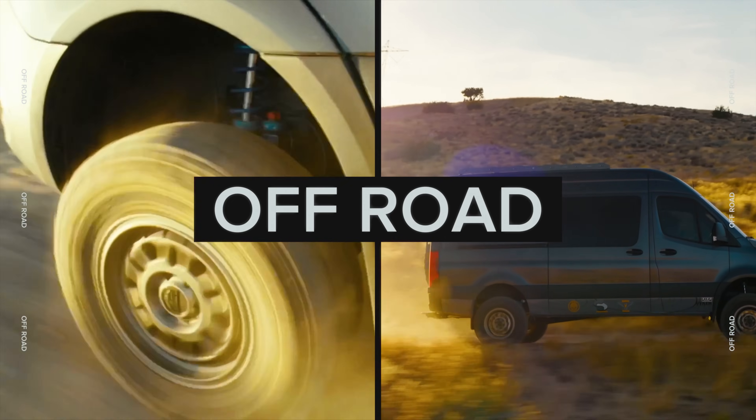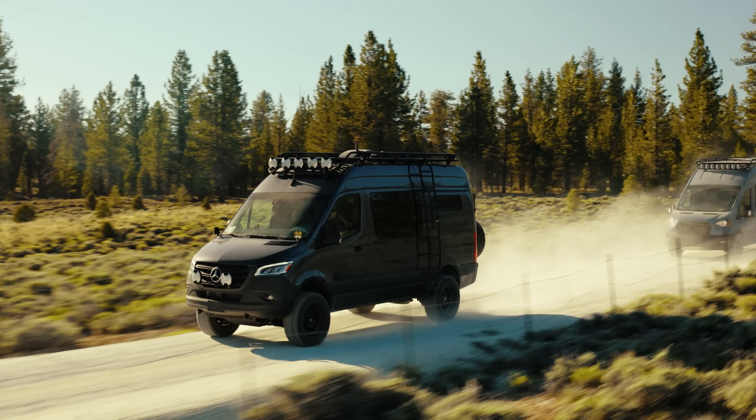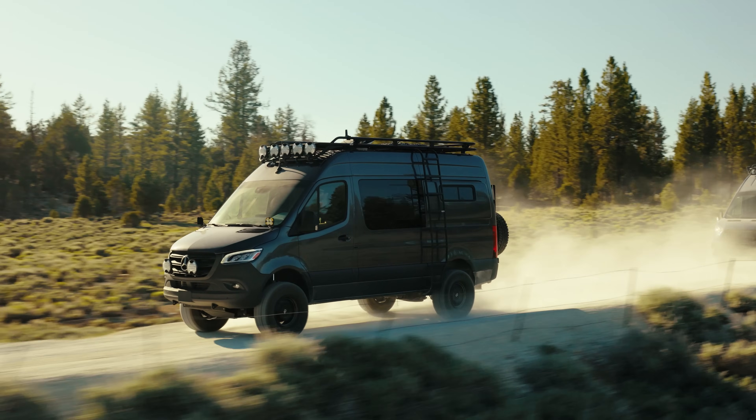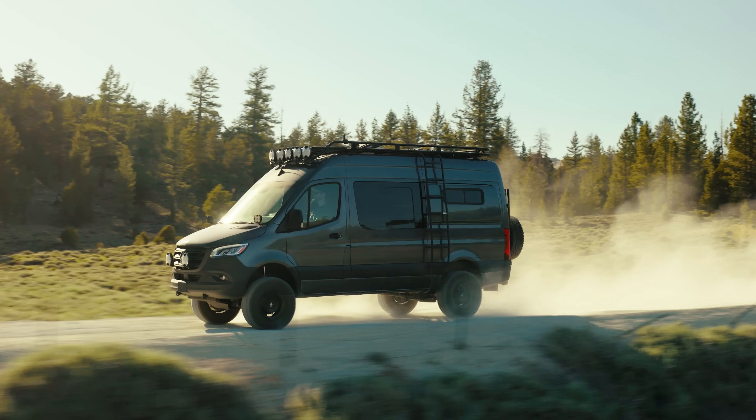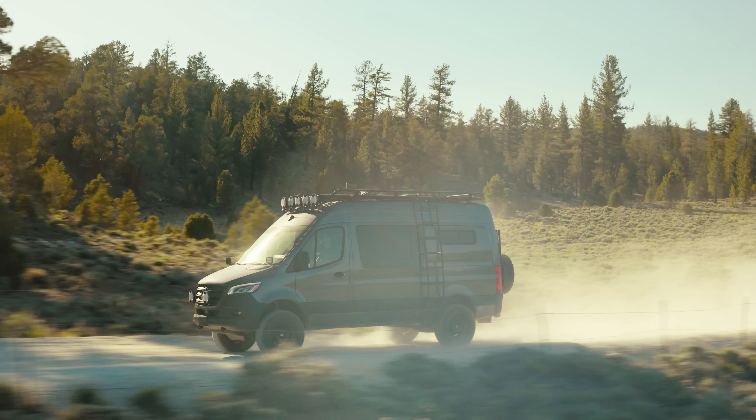Next up in the comparison is off-road capability and ground clearance. The Sprinter really has this beat — you've got way more ground clearance on the Sprinter than on the Transit. You also have larger tires that you can fit on the Sprinter, which gives you more ground clearance in addition to what a lift can already provide.